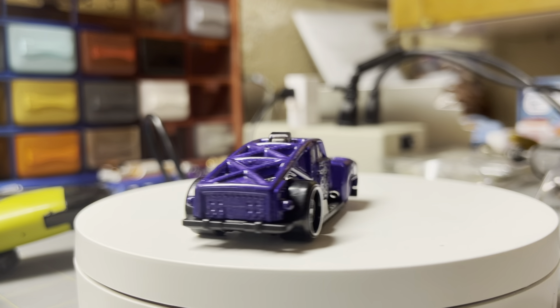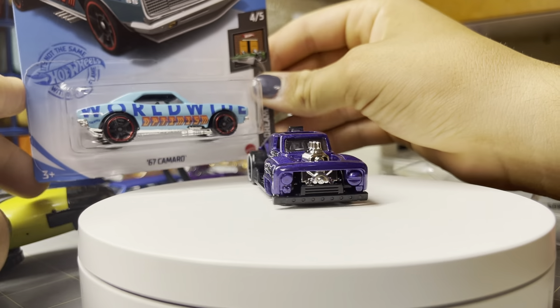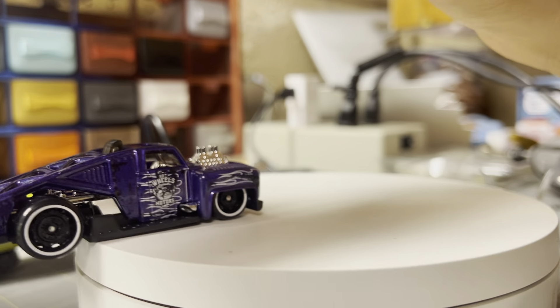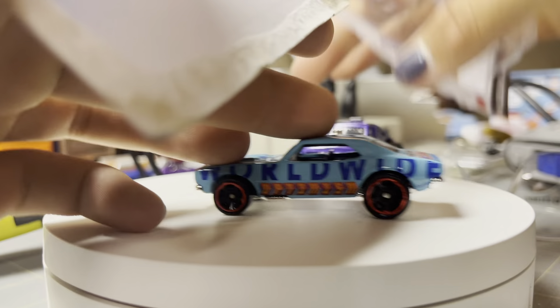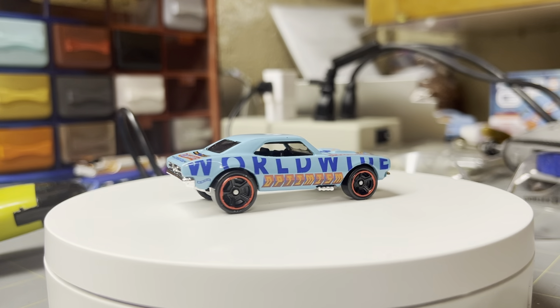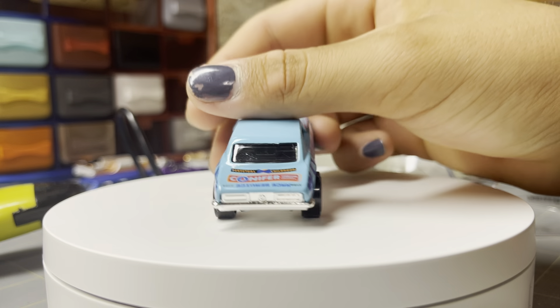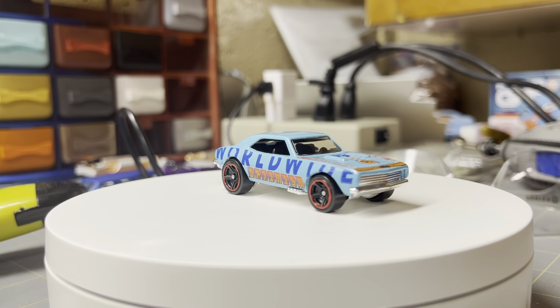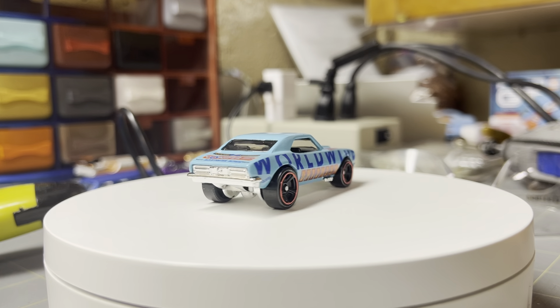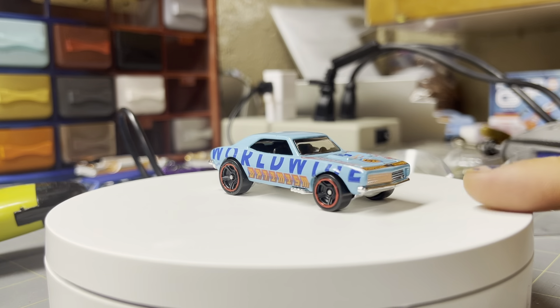Next is the '67 Camaro with the Worldwide Optimism decals. I know there's a ton of people that collect all the '67 Camaros, but I only got a few of them. This one's pretty cool — I really like the teal color on here. It says 'Perpetual Childhood Change.' I'm sure this is a fundraiser car, but I really like the way it looks. This one would look really good with a base swap.